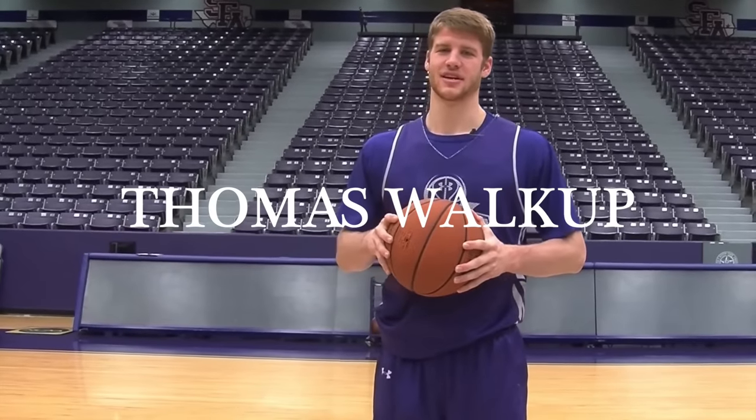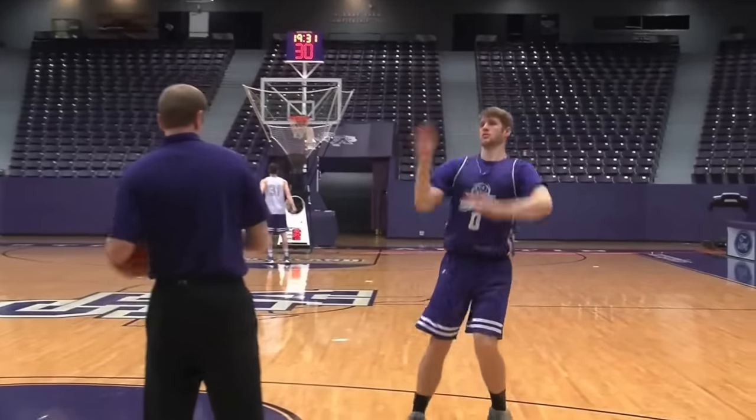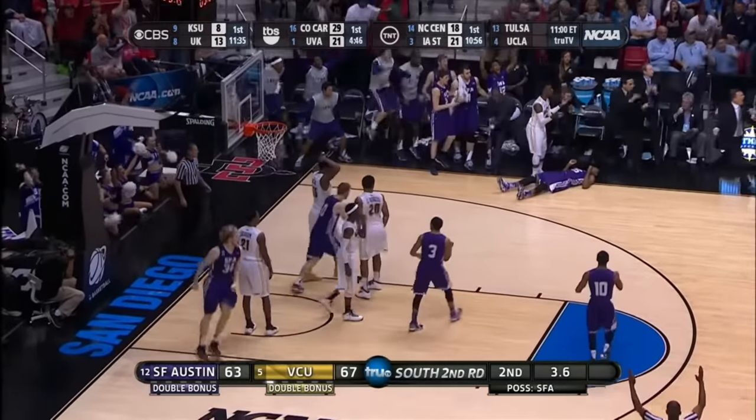Thomas Walkup played at Stephen F. Austin from 2012 to 2016, a run where the school went to four straight NCAA tournaments. Let's take a closer look at Walkup's senior year NCAA tournament game against West Virginia, where Stephen F. Austin was able to upset the three-seeded Mountaineers. I'm going to break down some of the really small nuanced plays that would normally go unnoticed when you're watching a college basketball game to show you how a really smart player thinks on the court.